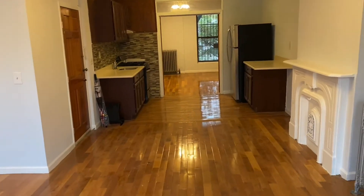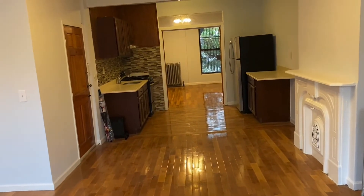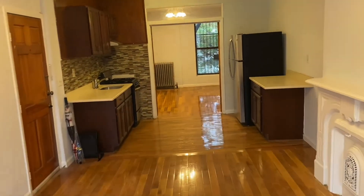Standing in that bay window looking back, you can see the modern kitchen and the bedroom behind it. Let's go take a look.